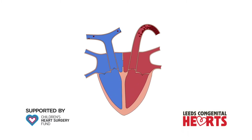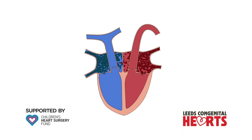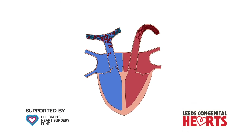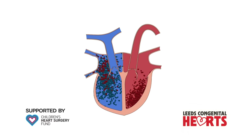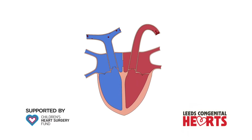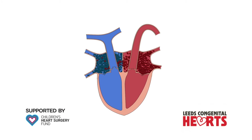This extra blood can cause the right side of the heart to enlarge. The impact of an ASD largely depends on its size. At one end of the spectrum, a large ASD results in a large amount of extra blood flow through the right side of the heart to the lungs, and may cause problems such as breathlessness and abnormal heart rhythms.